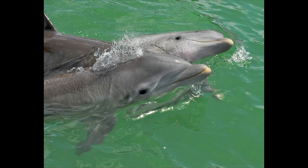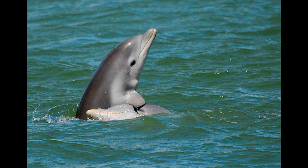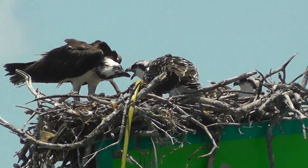We are fortunate to work in one of the most pristine and diverse habitats in the world. And now, with this program, we can bring all of this from the boat to the classroom.